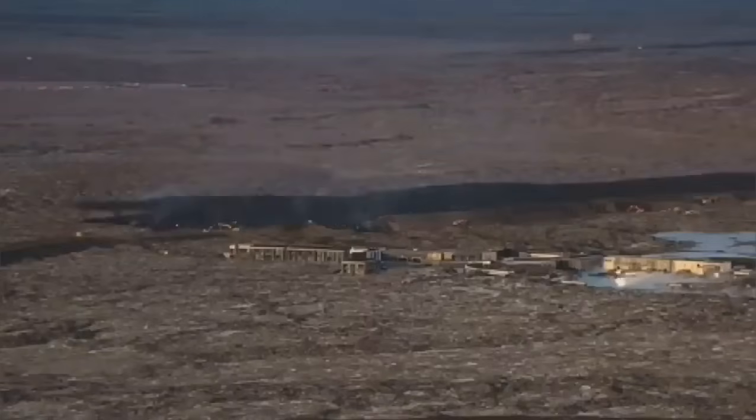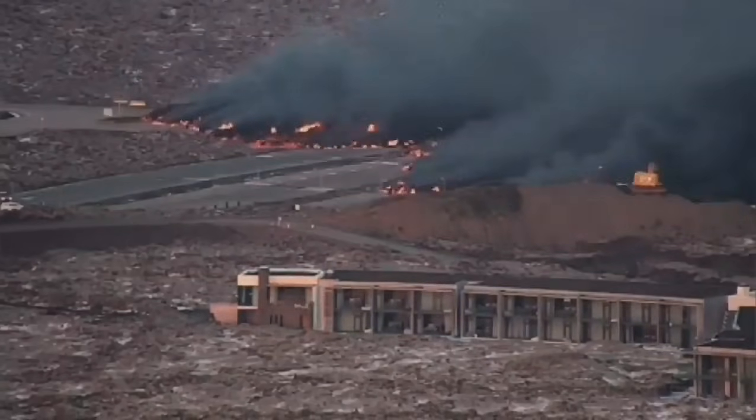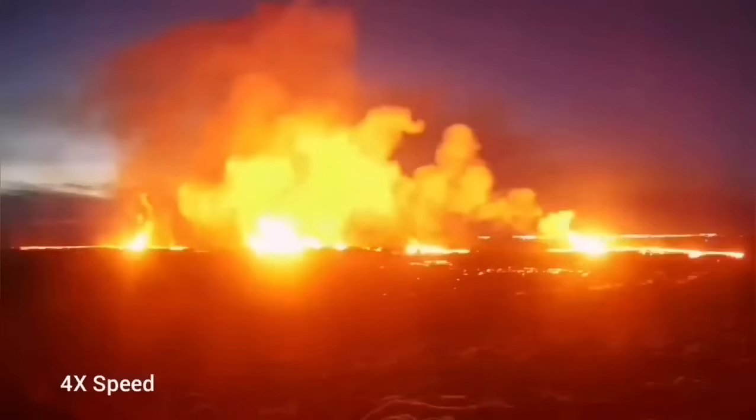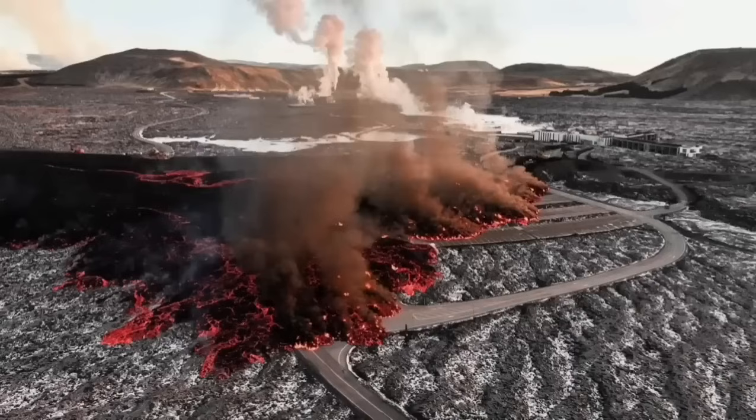The invasion of the car park — you can see it in this view in a very dramatic way — is coming, covering part of the car park, as you can see there. And then the river of lava completely engulfs some parts of the buildings.